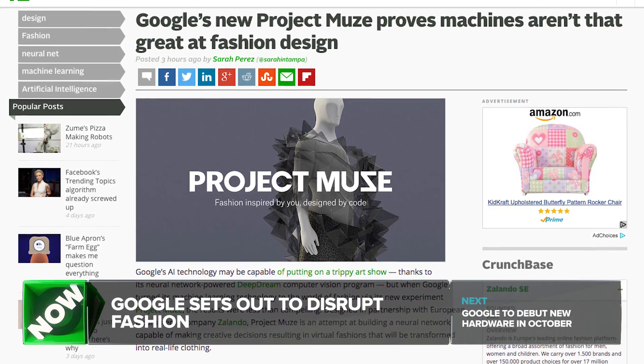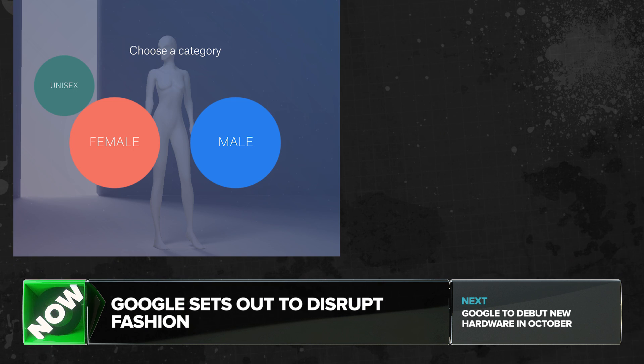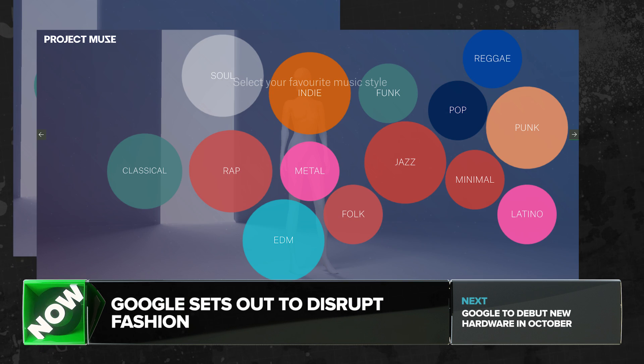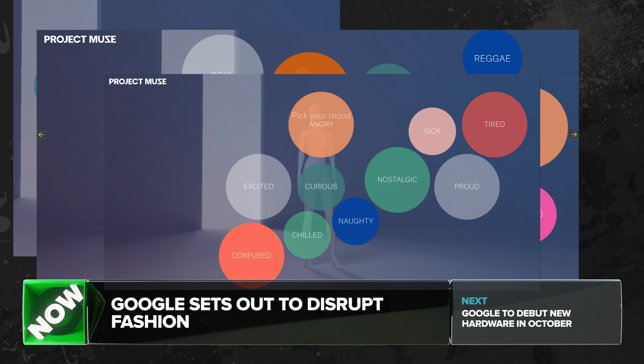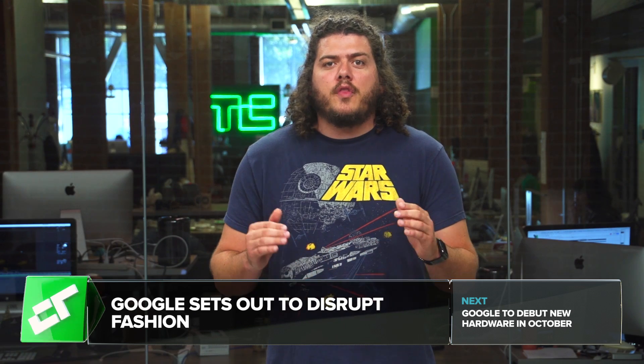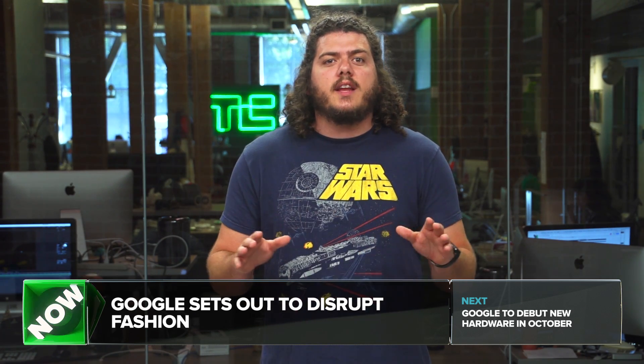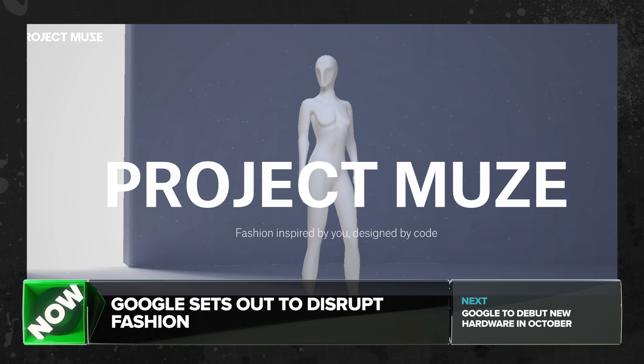In partnership with European e-commerce company Alondo, Google's Project Muse set out to test the applications of machine learning to fashion design. Leveraging TensorFlow, Google's open-source AI technology, researchers fed a neural network color, texture, and style preferences from over 600 fashion experts. After a thorough education, the system was uploaded to the internet so anyone can input music, art, and mood preferences to receive personalized recommendations.